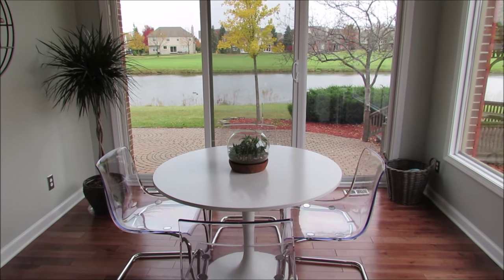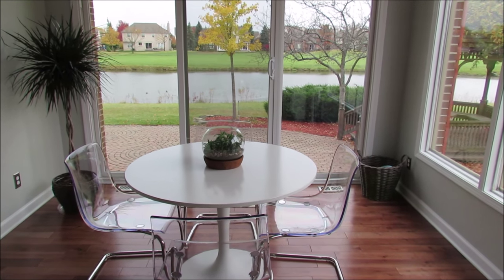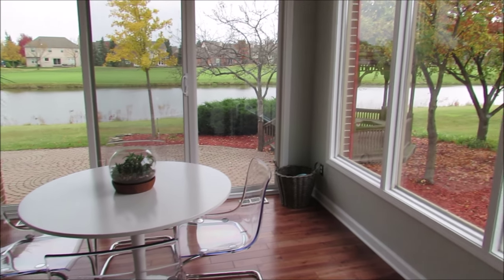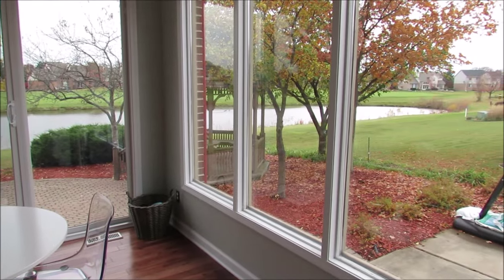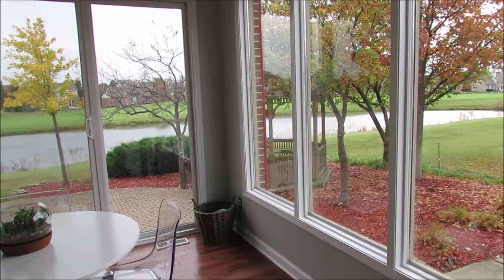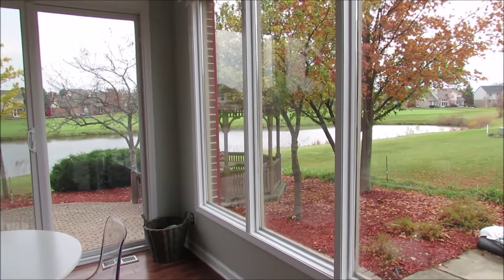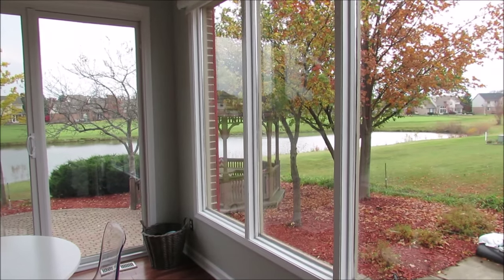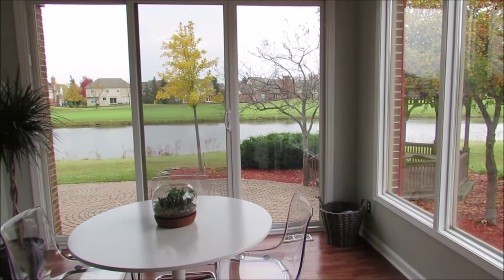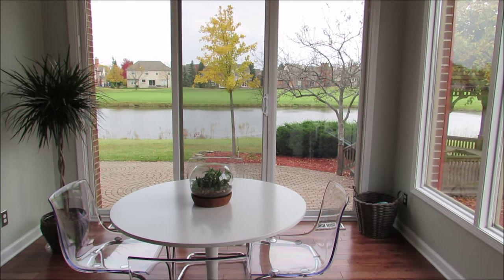Hi guys, I wanted to share my completed breakfast nook with you. I just finished decorating this room a couple weeks ago. Most of the things you've probably seen if you've watched some of my other videos, but I did finish decorating the wall to the left and I haven't shown that yet. I'm going to show you that, but first let's take a look at what our house looked like before and during the renovations.